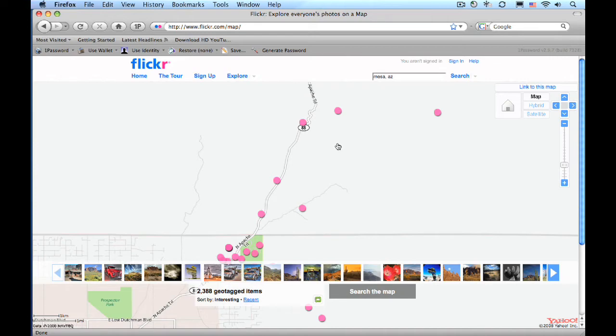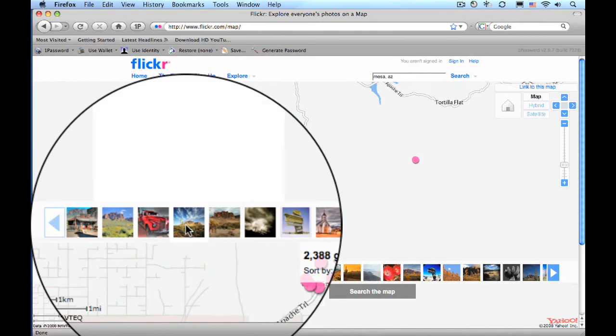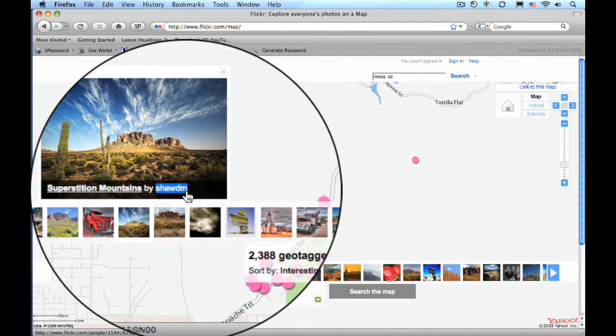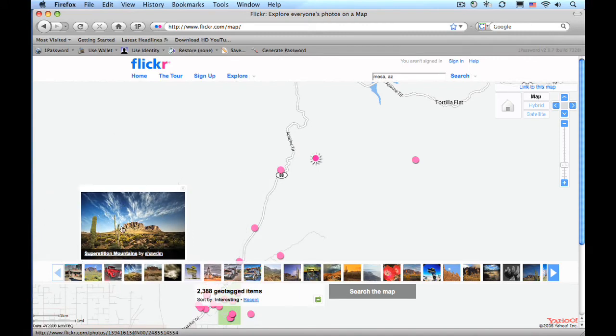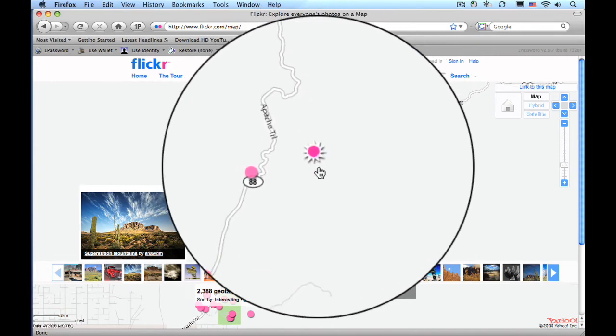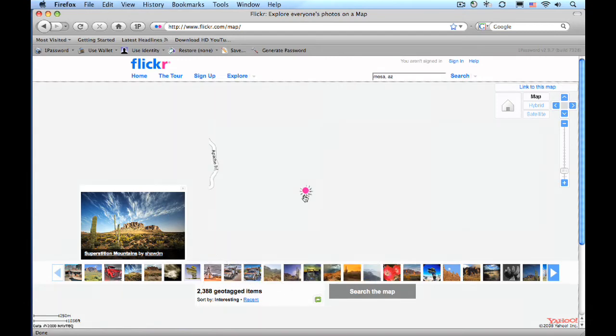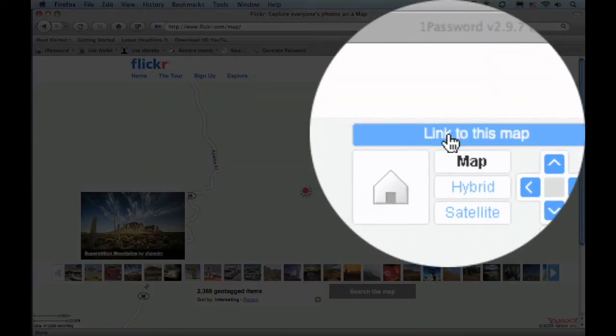This is a great way to discover new locations. I'm going to show you a couple of hot tips that will make it easier. Let's look for an interesting photo. Here's a very interesting one — it's called 'Superstition Mountains' by Sean DM, a user on Flickr. You can see this is an interesting photo of the Superstition Mountains. When I click on it, a little star appears on the map, showing where that was taken. I'm going to double-click to get in even closer. And now for the magic ingredient: 'Link to this map.' This is the magical button — go ahead and click on it.